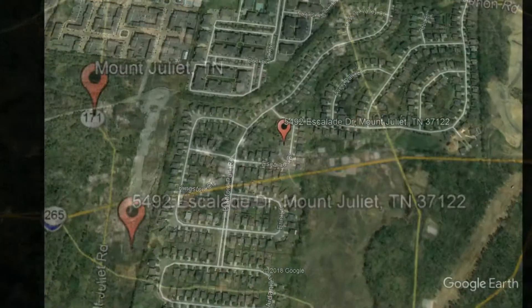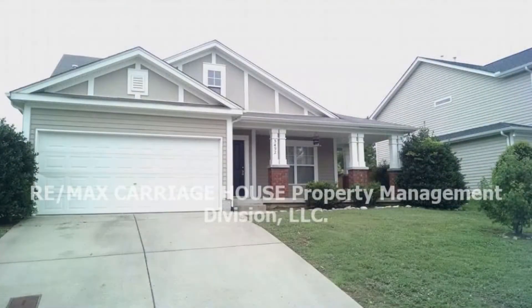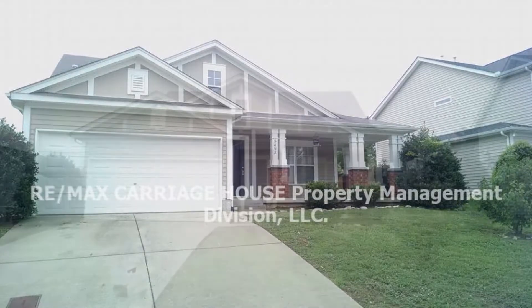5492 Escalade Drive, Mount Juliet, Tennessee. This great Mount Juliet home in the Providence area has three bedrooms and two and a half bathrooms.